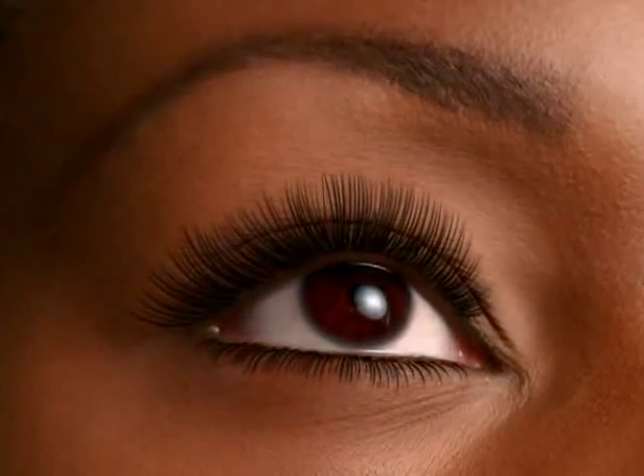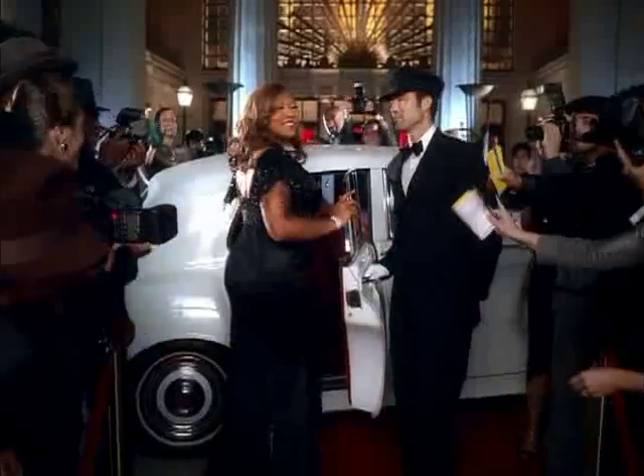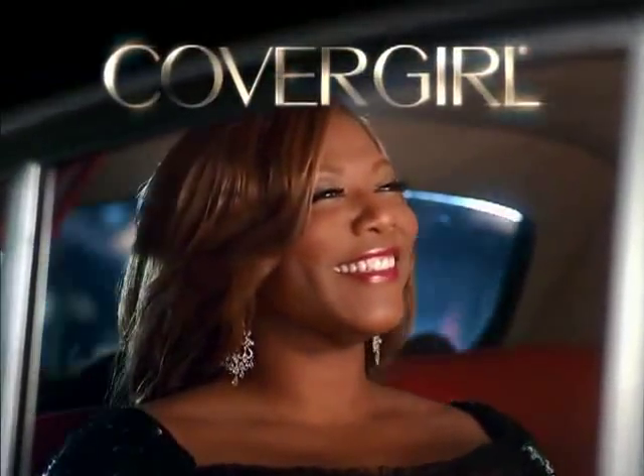Every little lash is plumped, no little lash is clumped. So plumping or clumping — which are you going to choose? It's not the size of your lashes, it's the brush that you use. New Volume Xact from Easy Breezy Beautiful CoverGirl.